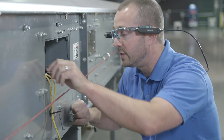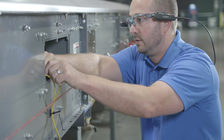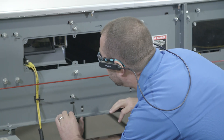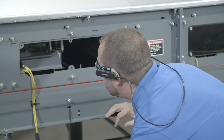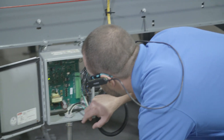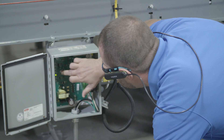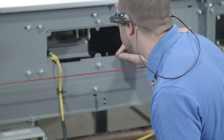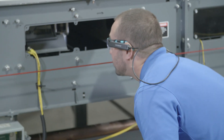By having augmented reality glasses on site, we can actually see the problem and tell the technicians on site to plug in the cable. One of the things augmented reality really empowers is the 'show me, don't tell me' situation, where a technician is trying to explain the problem but can't. By utilizing the video, microphone, and speaker, we can actually see and help the customer through the problem.